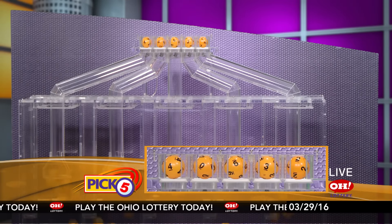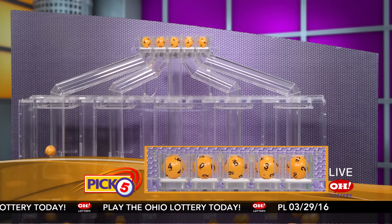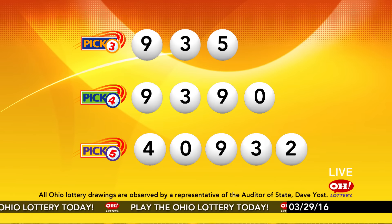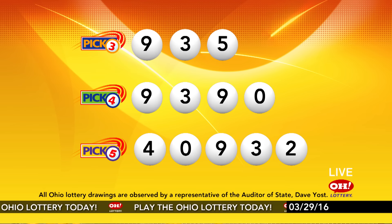Now the winning Pick 5 numbers: first up is a four, next a zero, next a nine, next a three, and finally a two. So today's midday Pick 5 numbers are four, zero, nine, three, two. And remember, play all Ohio Lottery games responsibly.